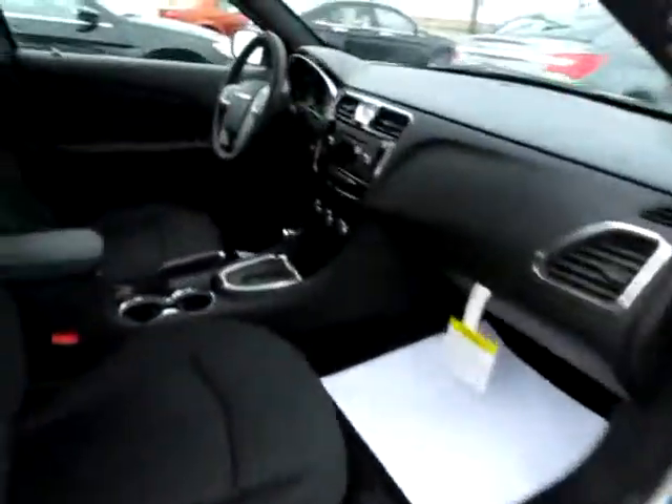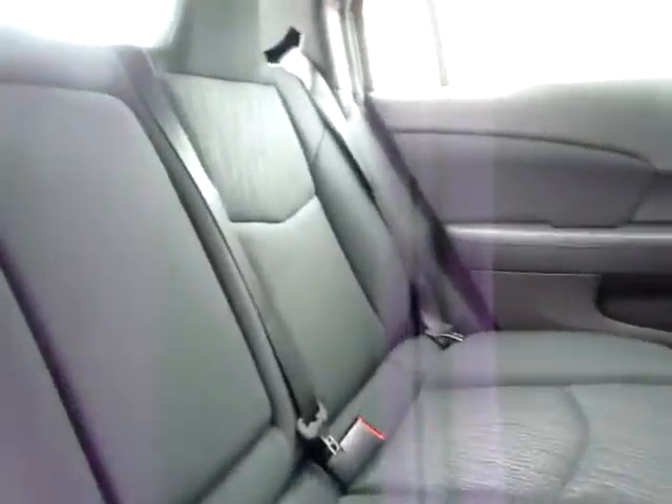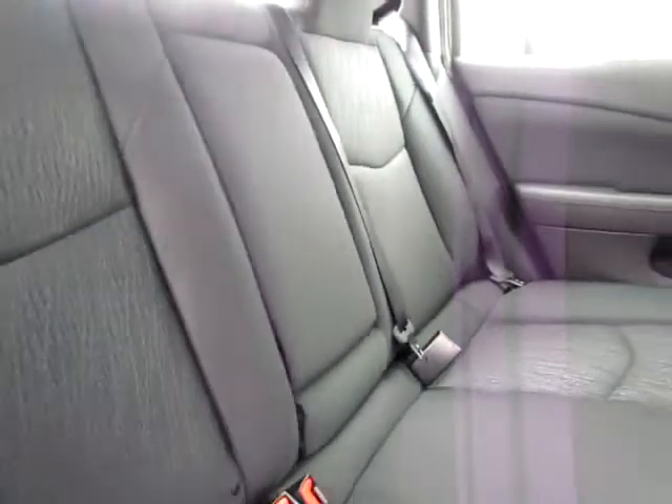Heated mirrors will keep you safe on those winter highways. Notice the roomy interior. I'd like to point out that the rear is also very comfortable, but also safe. Notice the shoulder belt in the center for maximum safety. Also, all three seats are car seat capable.